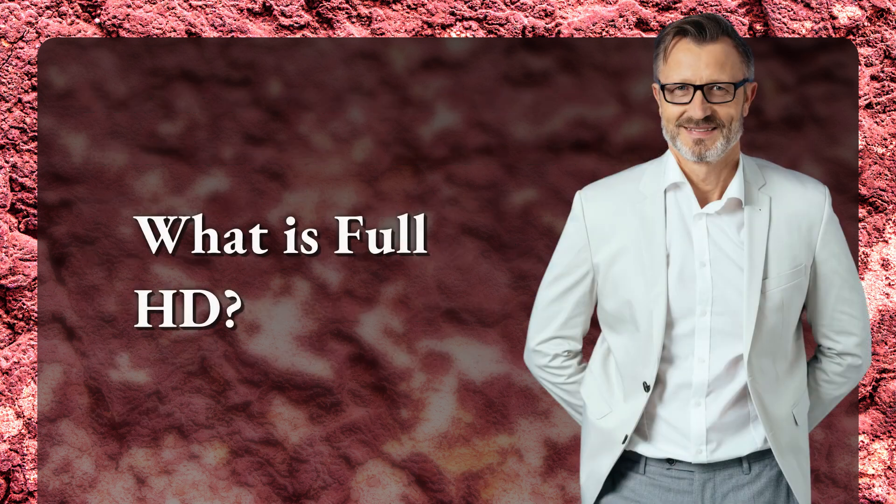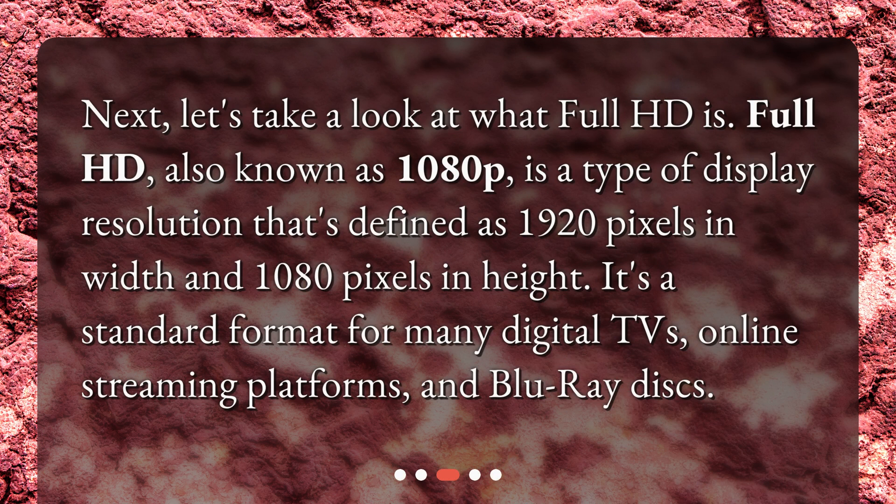Next, let's take a look at what Full HD is. Full HD, also known as 1080p, is a type of display resolution defined as 1920 pixels in width and 1080 pixels in height. It's a standard format for many digital TVs, online streaming platforms, and Blu-ray discs.